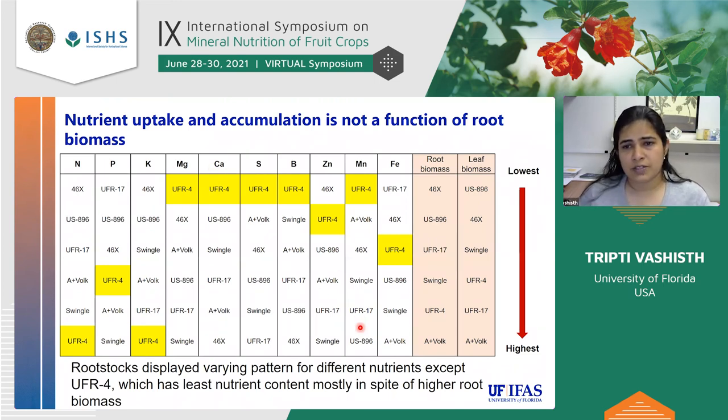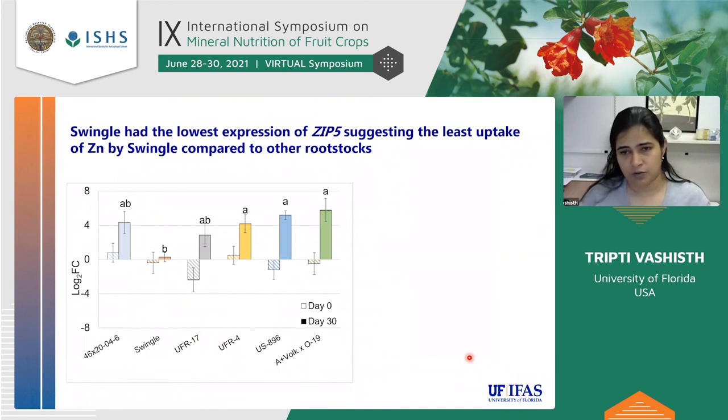Looking at leaf nutrient accumulation, the two colored columns show root and leaf biomass for reference. Interestingly, UFR4 had good accumulation for NPK but was really poor for magnesium and most secondary macronutrients and micronutrients. So having higher biomass doesn't mean higher accumulation of nutrients. A. Volk is not at the top for leaf accumulation — it is possible that because A. Volk has more root density and leaves, the nutrients are more distributed, or diluted, throughout the larger plant.